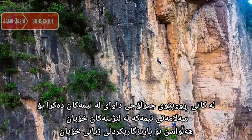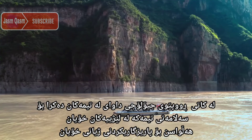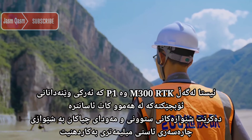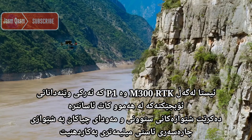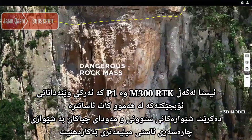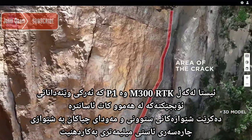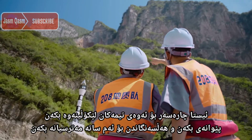Traditional geological surveys required teams to hang from dangerous slopes. Now with the M300 RTK and P1, near-vertical object photogrammetry missions are easier than ever. Vertical slopes and mountain ranges can be modeled with millimeter-level resolution so teams can investigate, measure and evaluate these hazard sites.